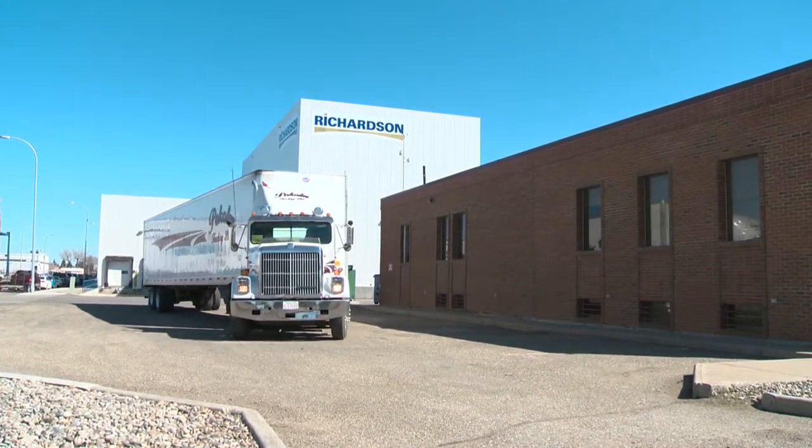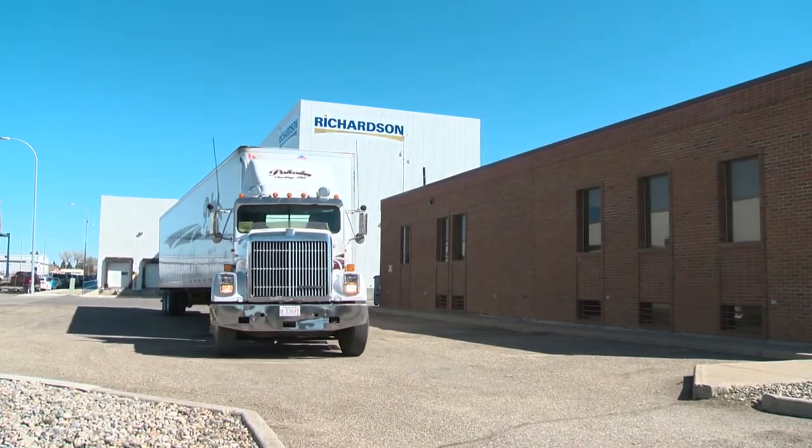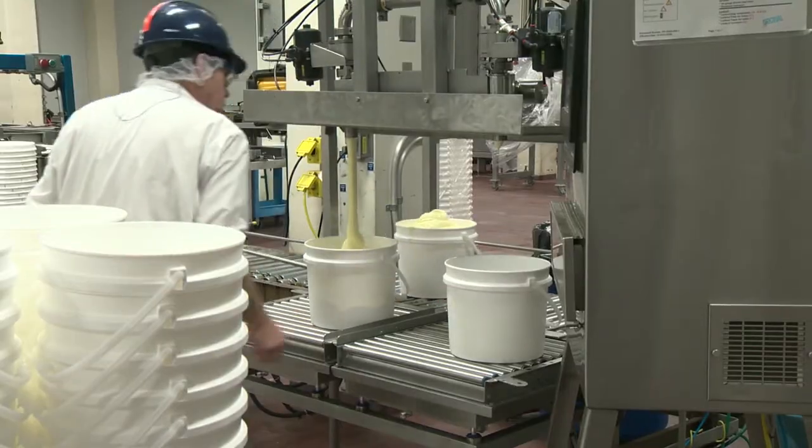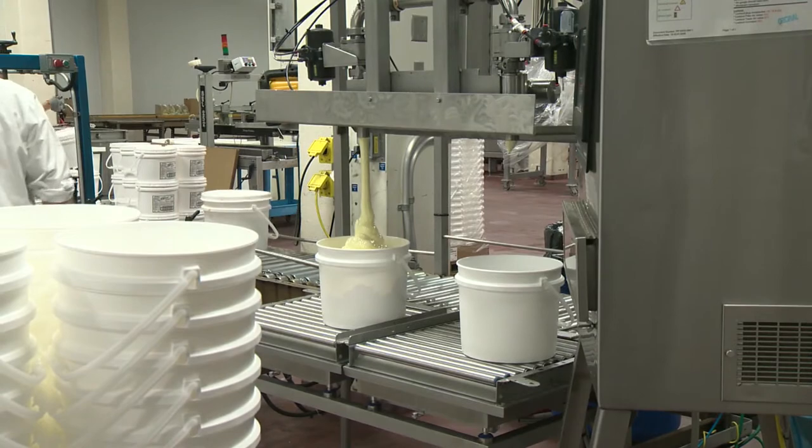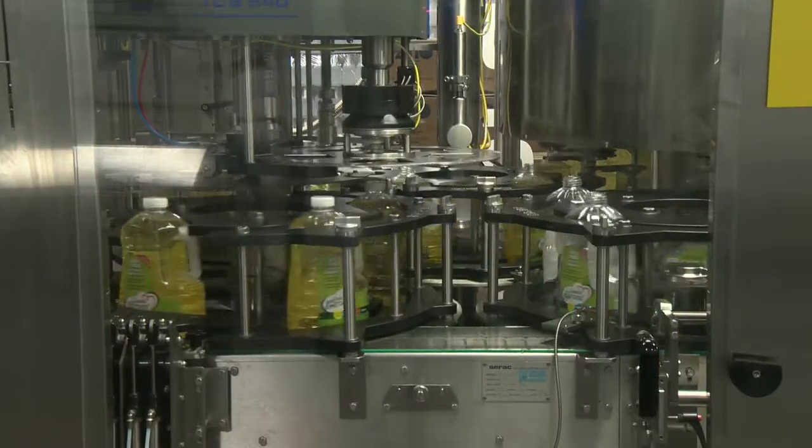It's been in Lethbridge for more than 50 years. The plant that is now Richardson Oilseeds makes margarine, vegetable oils and other products from canola. It was one of the first plants in Canada to process and sell canola oil.